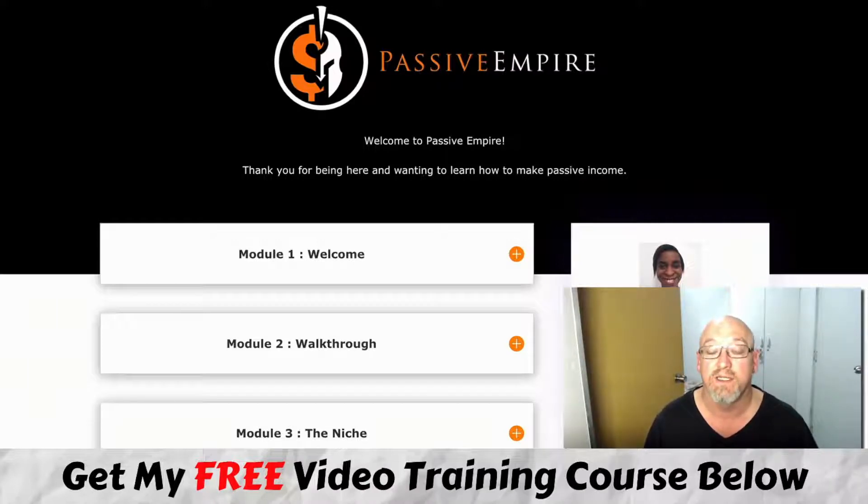You do have to do some work and set things up, but once you get things going you can run things far more automated and start getting that recurring income every month. Cynthia shows you what she's doing in her business to create that passive income. So stick with me to the end of this review because I've got some really cool bonuses for you.